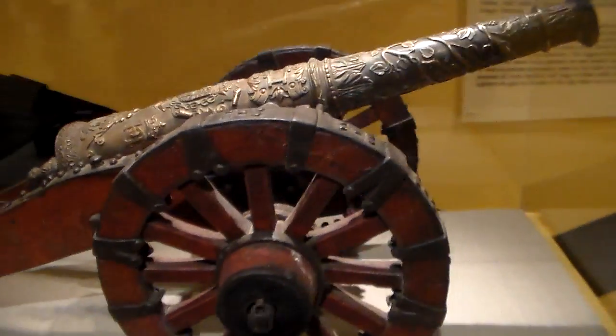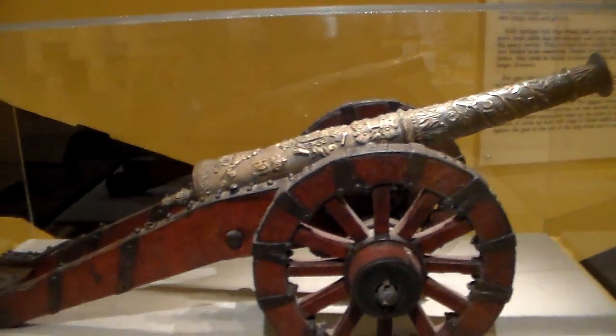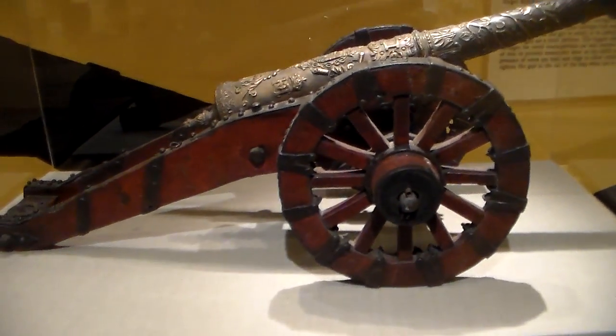The scale model of a 24-pound gun carriage. French.